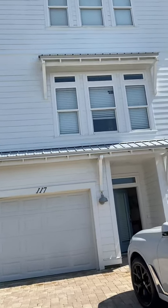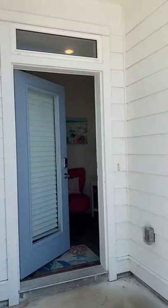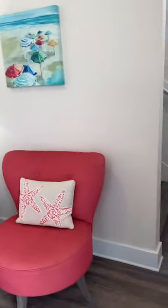We're at 117 Surf Song today to do a video walkthrough. This is a 2020 Beach House. It has parking spaces for four and occupancy of 16.